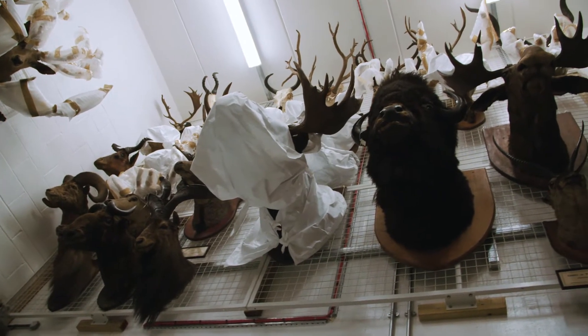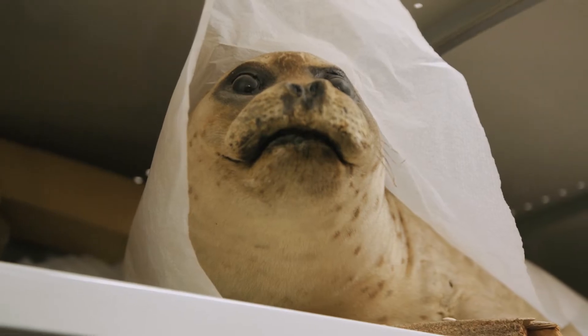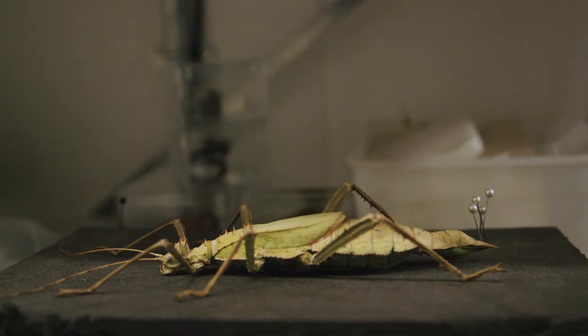So for Natural Sciences, all of our bird collections are here, most of our mammals, fossils, minerals, insects, as well as spirit specimens.